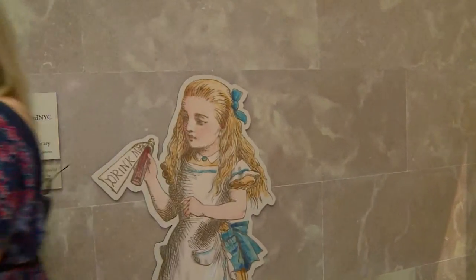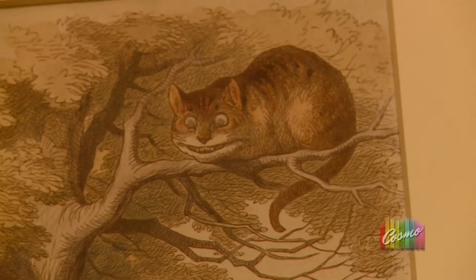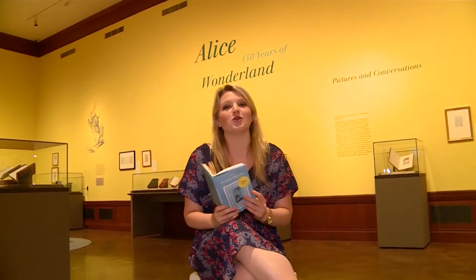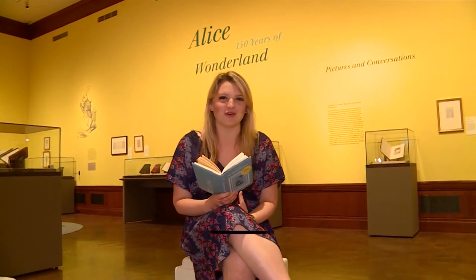I think we would definitely be friends 150 years ago. That's going on Instagram. Whether you're checking out the exhibition on screen or doing it in the classic book, it just goes to show that childhood and creativity never go out of style. Reporting from New York, I'm Christy Clemens.